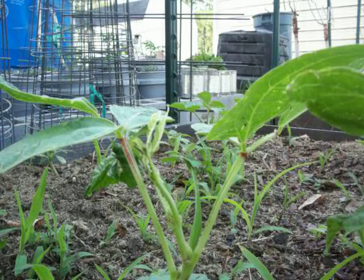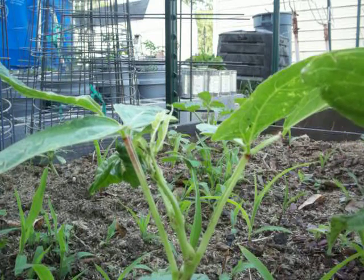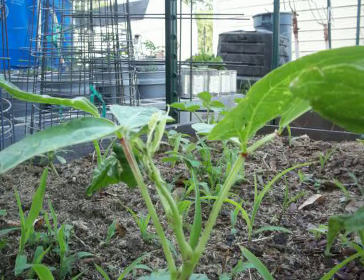I've tried diatomaceous earth, just sprinkled it on the plant and checked on it later and sure enough it did its job. But diatomaceous earth isn't any good when it's wet, and I'm watering these regularly, every day.